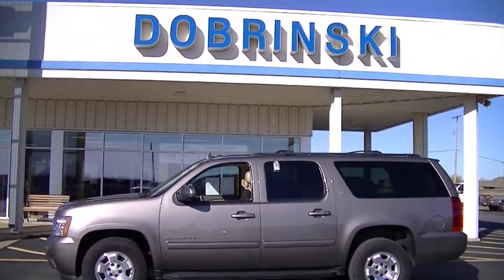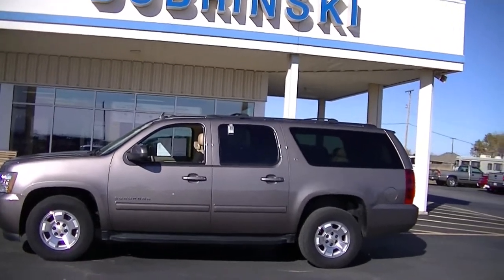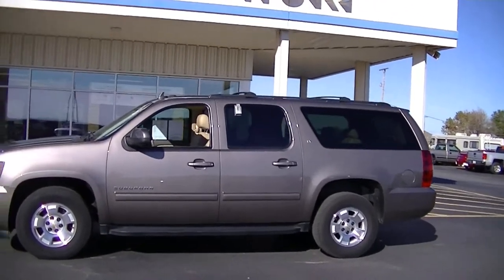Welcome to Dobrynski Chevrolet in O'Keean. We are looking at a 2013 Chevrolet Suburban. It is an LT.